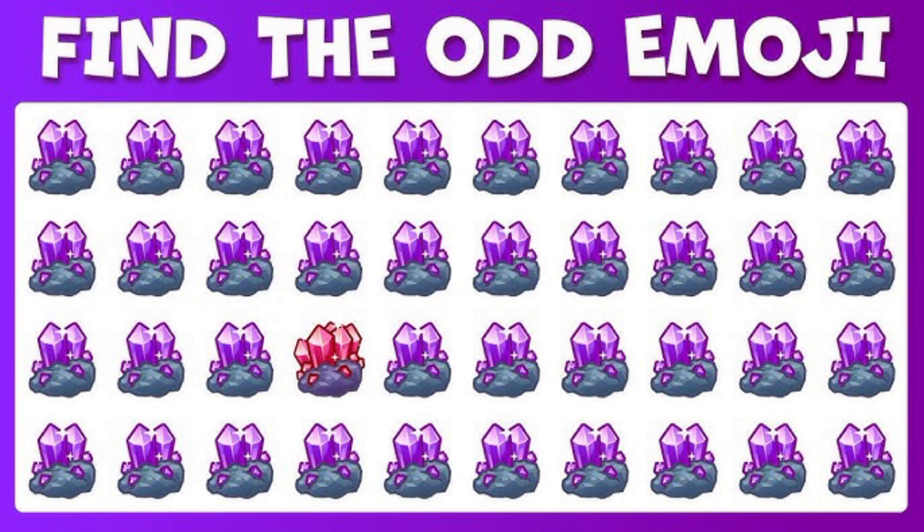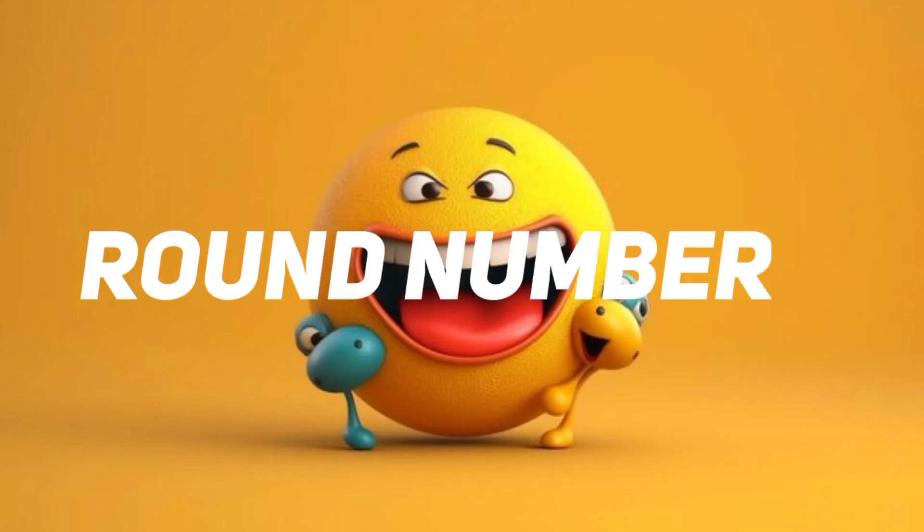Time out. This one is the correct answer. Round number six.